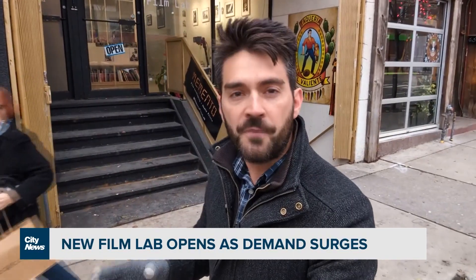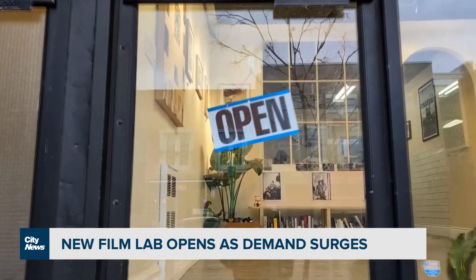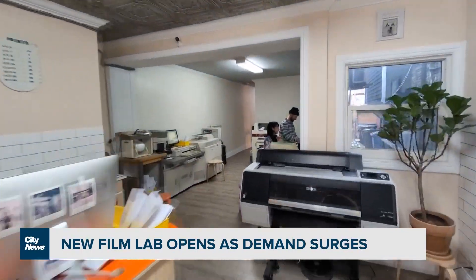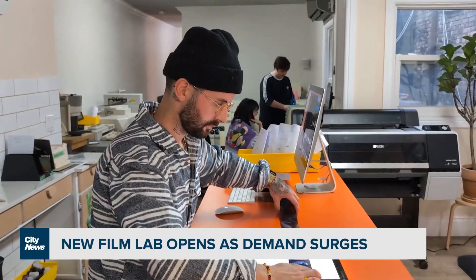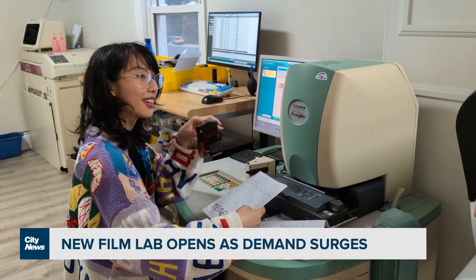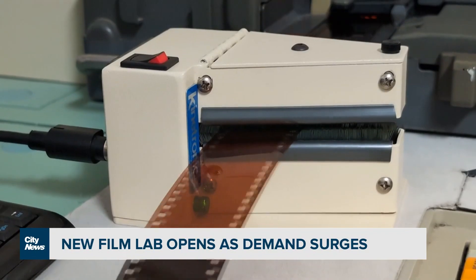So much so that a new film development lab has opened up. It's called Memento Film Lab in Toronto's West End, near Ossington and Dundas. James Lye, one of the lab's co-founders, says the market for film development is growing again. And that after six months in business, he and his co-founder Helder are making a go of it, thanks to both local and mail-in customers. One part-timer and one intern are now part of the team as well.